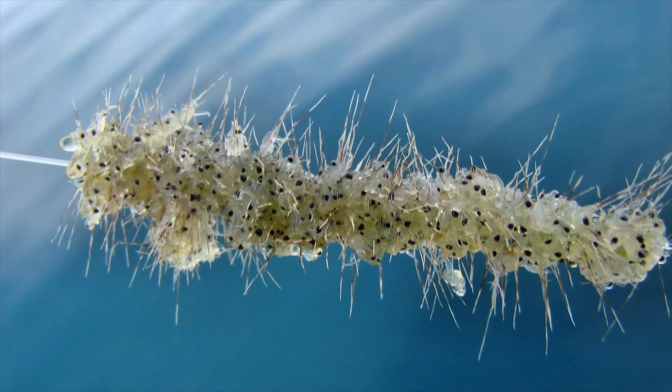Do you eat jelly on toothpicks? This is a fishing line with probably a hundred of them. The black dots are their eyes and you can see their bristly tails.